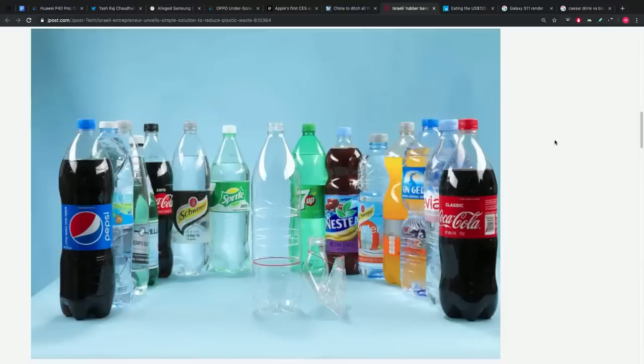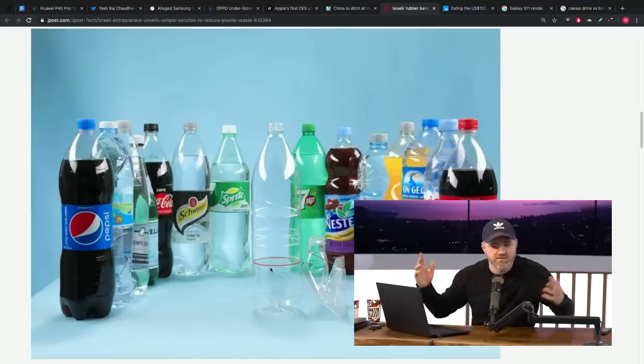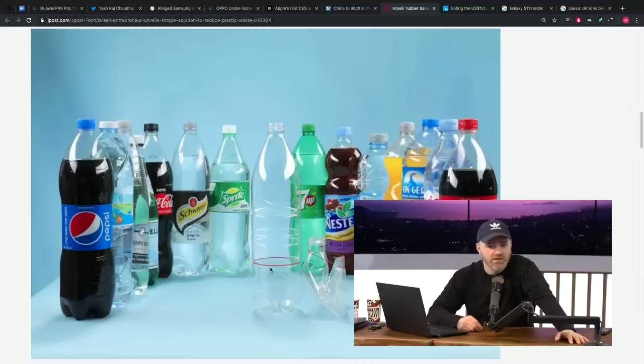No one has to change their behavior, really. You're not telling anyone they're evil — you're just saying here's a cool way to reduce the volume of recycling by 80%. It doesn't change the taste of your sugary drink at all. The idea is to make it a more comfortable task to get your bottle down to its minimal size to increase the effectiveness of the entire recycling infrastructure. We'll see if it actually rolls out — it would have to be somewhat cost-effective.